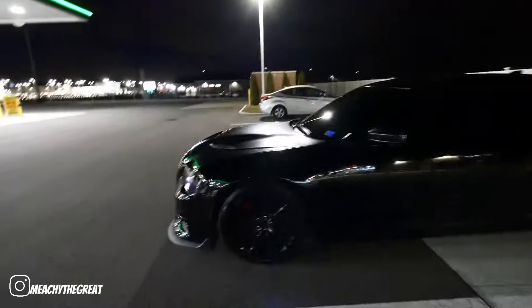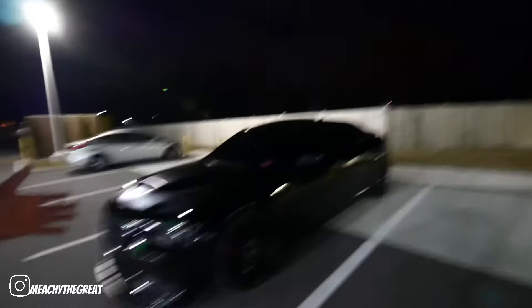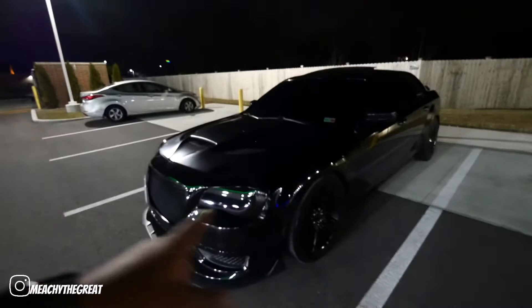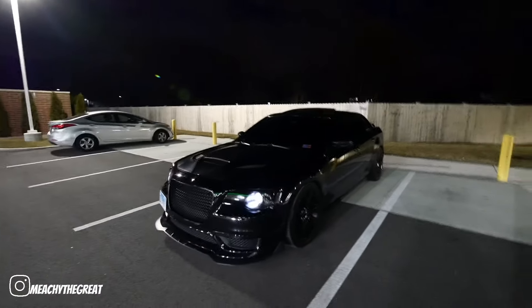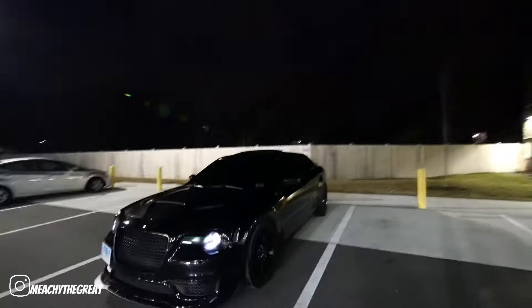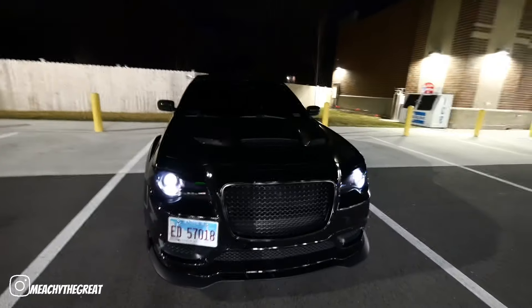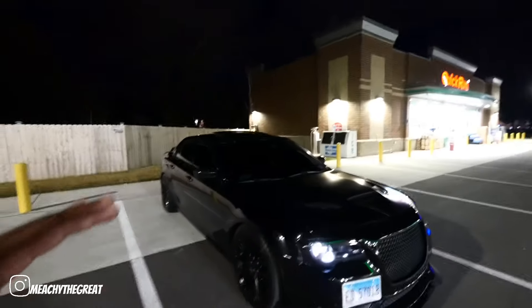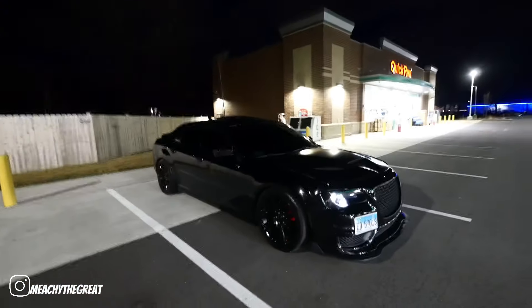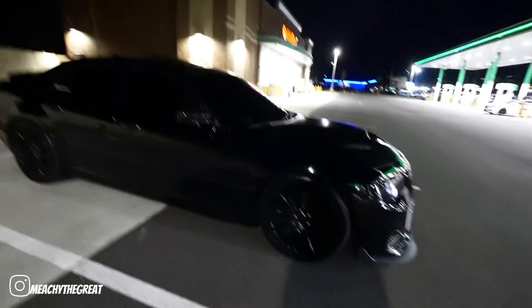Let's go back to the front. As y'all can see, we now have a Hellcat hood on the Chrysler. We got the headlights smoked out so you really can't see much unless I turn the key fob on. Honestly, I think that headlight tint is gonna be coming out soon because it's just too dark — with the front window tint too, it barely looks like my headlights are on.